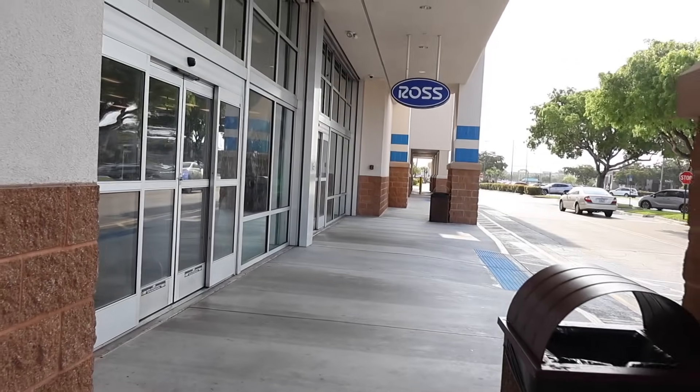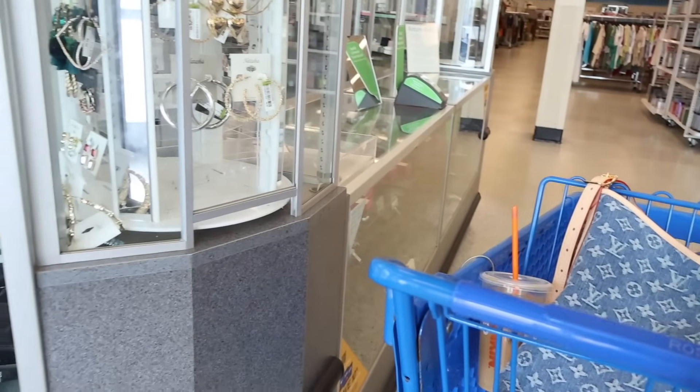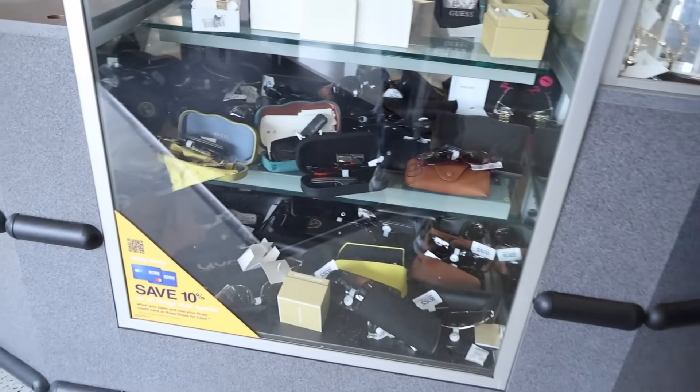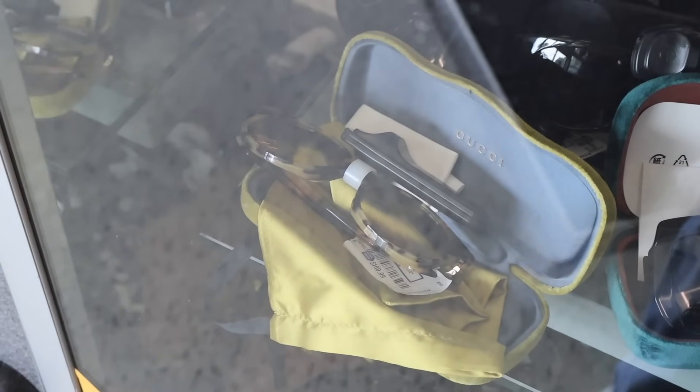I just put everything in the car and it's finally time to move on to Ross, which I'm very excited for! Right when I walk in they have a lot of luxury and designer on a budget. Look at this Gucci pair of sunnies — I definitely need to bring this one home. It's a really good price.